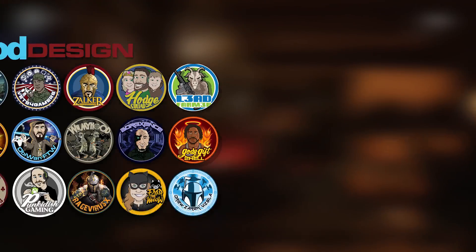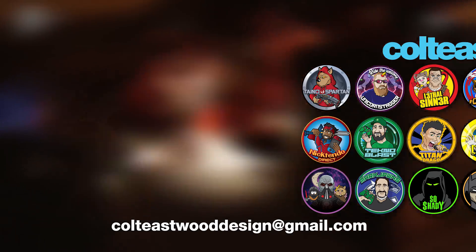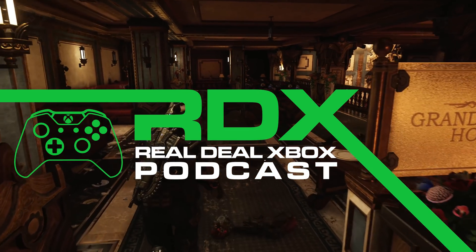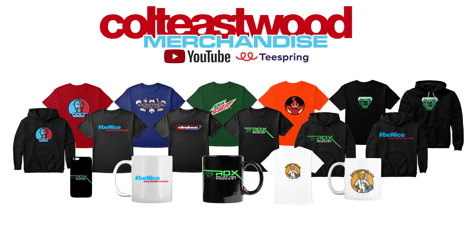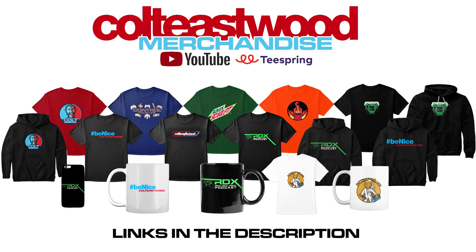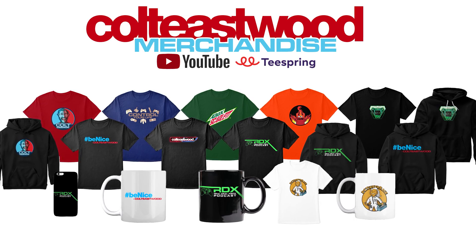I also design custom logos for hundreds of gamers in the community — if you want one, email me a request and I'll get you an estimate at colteastwooddesign@gmail.com. I'm a regular member of the RDX Podcast that covers console gaming news every Tuesday night on Dealer Gaming's channel, and we've reached an audience of over 2 million people in the two years the show has run. I've also launched a merchandise section on my channel sponsored by Teespring, featuring my Be Nice logo wear, channel art, custom-designed items, and RDX Podcast logo wear — with prices set very low so more people can buy.